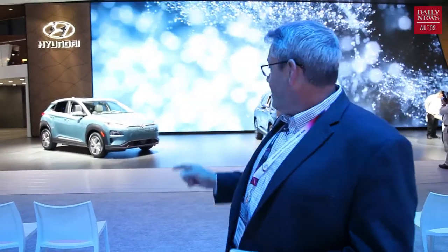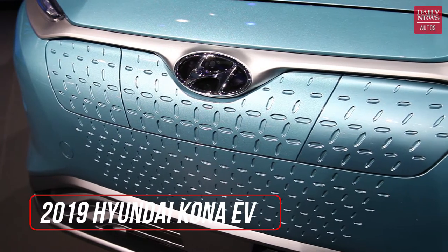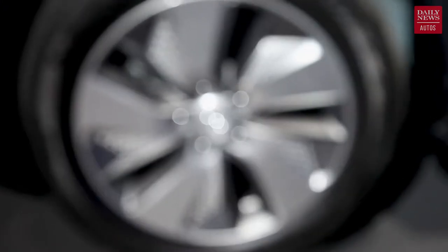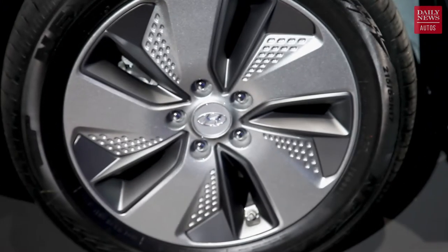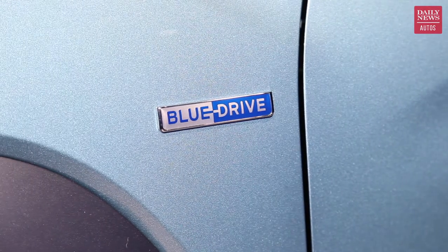Your next stop is the Hyundai stand. There are three interesting things to see here. Number one is the new Kona EV, with an estimated 250 miles of electric driving range — pretty impressive. Pricing isn't available yet, but it is going to give the Nissan Leaf and the Chevy Bolt EV a run for their money.